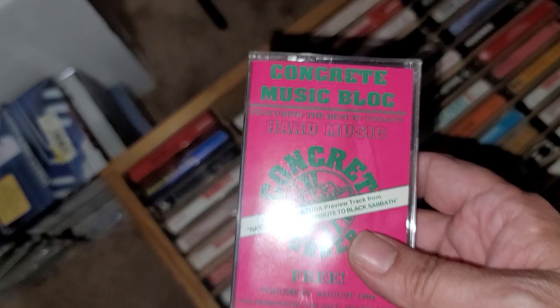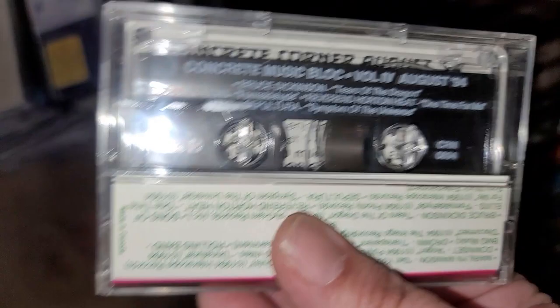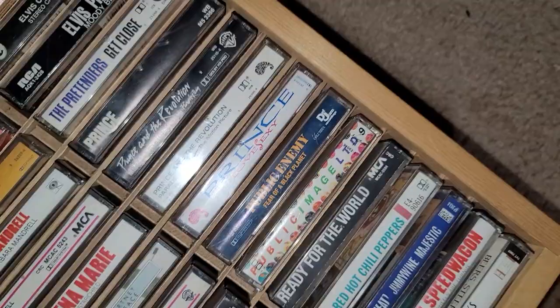This is from Concrete Music Magazine — a promotional tape they sent out. Hard music featuring the best of today, with Marilyn Manson when they were first out, Bruce Dickinson going solo, Reverend Horton Heat, Sepultura — all of the really hard stuff. These are my college days. You can see right there: August of '94, Concrete Music Block from Concrete Magazine.